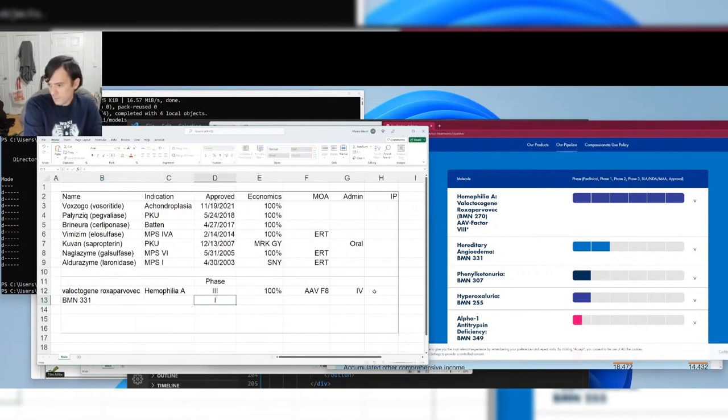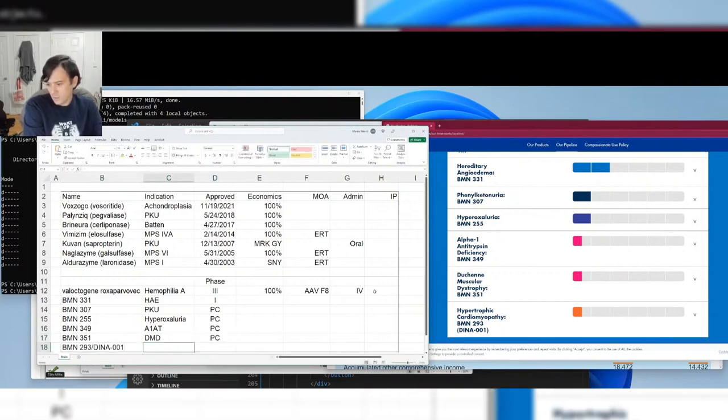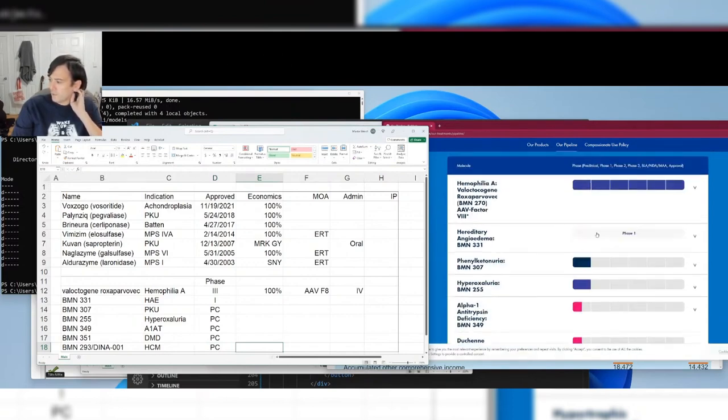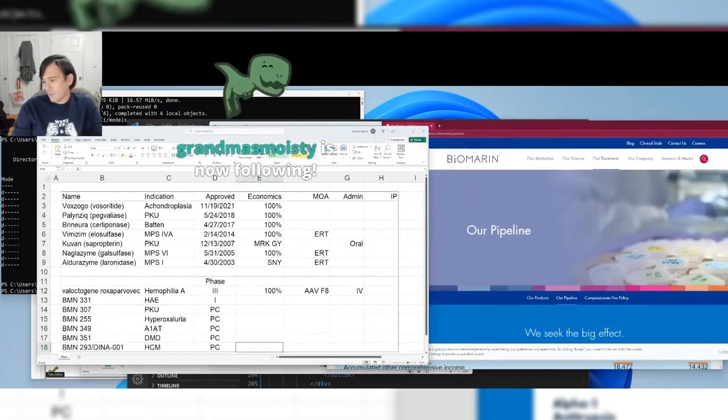Beyond Valrox, they have a fairly sparse pipeline: BMN 331, BMN 349 for alpha-1 antitrypsin deficiency, BMN 351 for DMD, and BMN 293 (also known as DNA001) for hypertrophic cardiomyopathy (HCM). Most of these are not even in the clinic yet — just one in Phase 1, plus Valrox, which has been quite the odyssey.